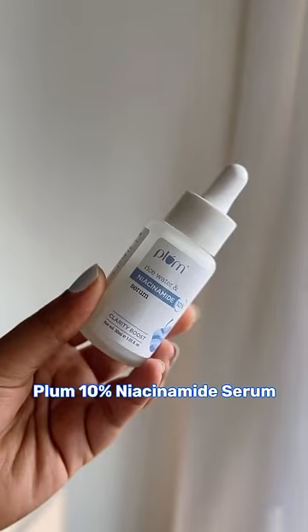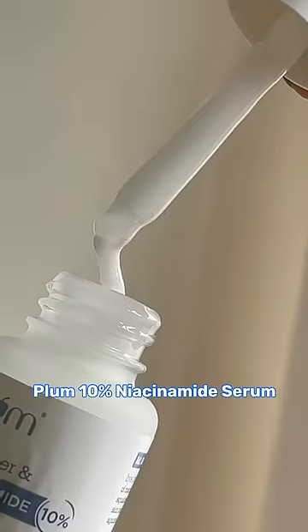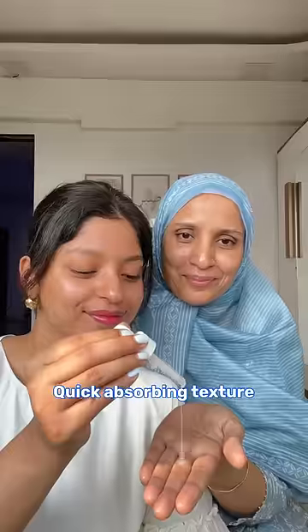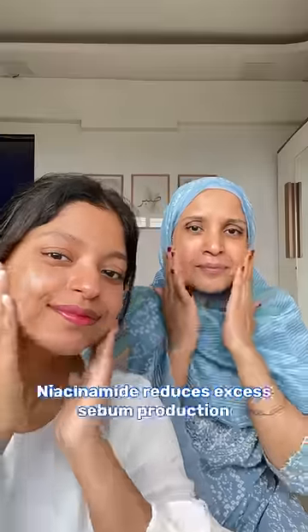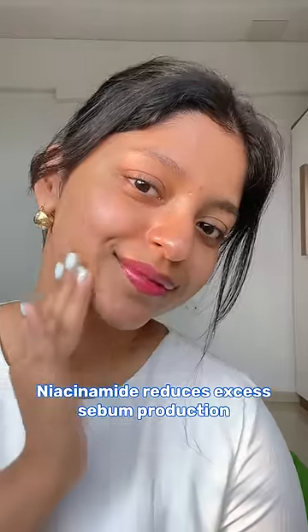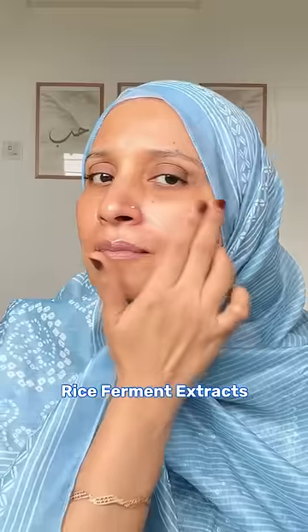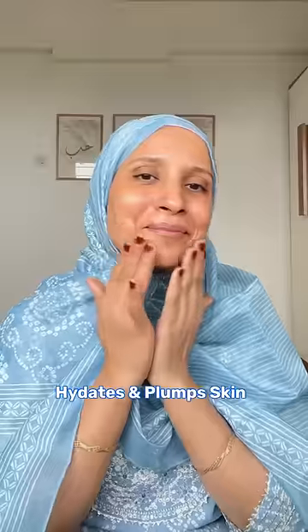We're both doing our morning skincare together. Post-cleansing, you're using Plum's 10% Niacinamide Face Serum. The milky, lightweight, and quick-absorbing texture is one-of-a-kind. Plus, this is perfect for both of us. Niacinamide works to reduce excess sebum production and blemishes for my oily skin, while the rice ferment extracts hydrate and plump my mom's dry and mature skin.